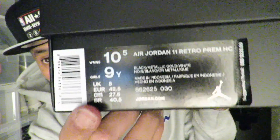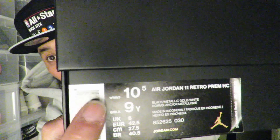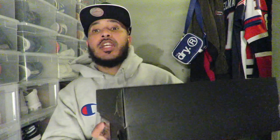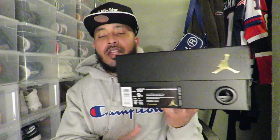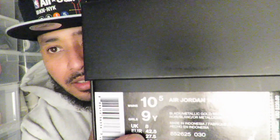So we have here the Air Jordan 11 Retro Premium. The colorway is black, metallic gold, and white. As you can see here it says 9Y — women's 10 and a half. So these are the Air Jordan 11 Heiress. I'm not a fan of the box but, like I said, these are an extended youth size. Men can fit them — I know a lot of people are gonna say 'those are girls shoes,' but they are an extended youth size, as you can see here: 9Y.